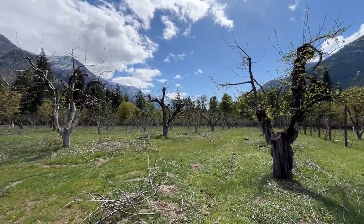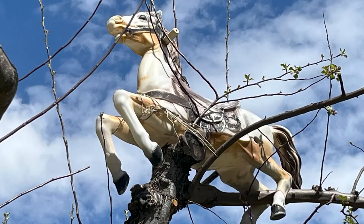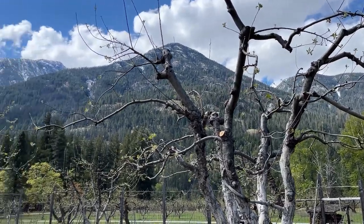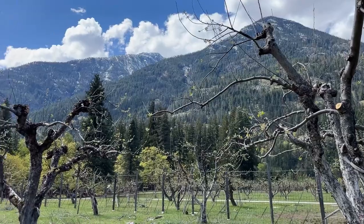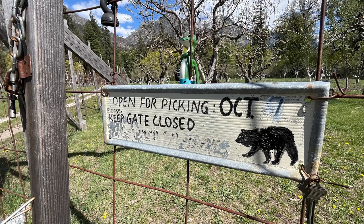The park ranger I mentioned has quite a sense of humor and places different items throughout the orchard and the property for your amusement — and I think hers also. Picking for apples begins generally in October but please keep the gate closed. You see that black bear? They don't want him in there.